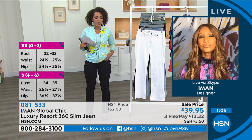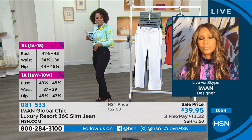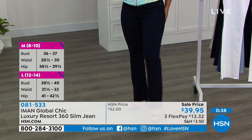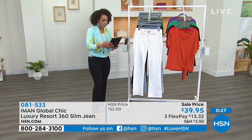That boot cut length is just the cut that's in right now — a lot of people are going for boot cut or the straight leg. This is a great opportunity to pick them up if you're disappointed in your jeans. Item number is 081533. We still have over 500 people calling and trying to place their order. So if you want to pick this up, go to hsn.com or the app.